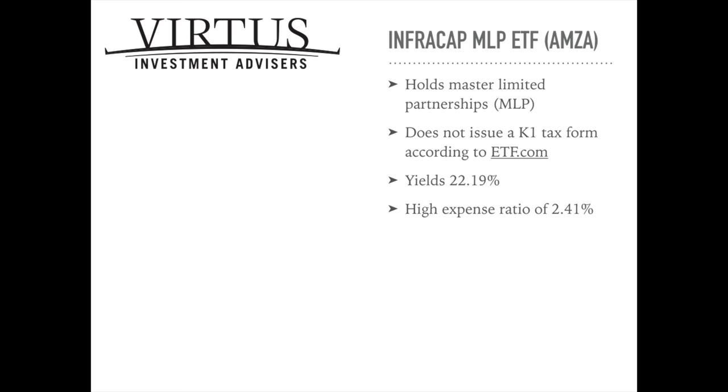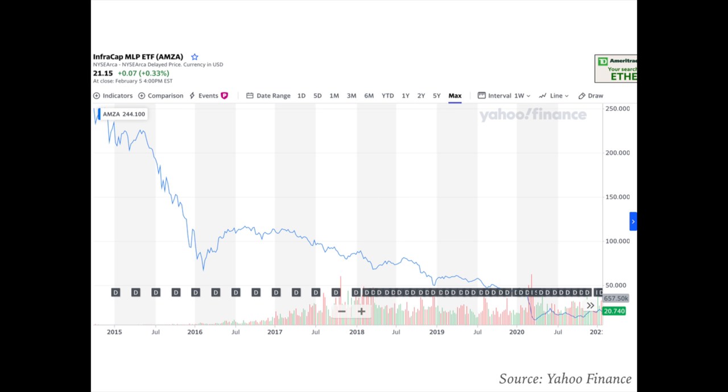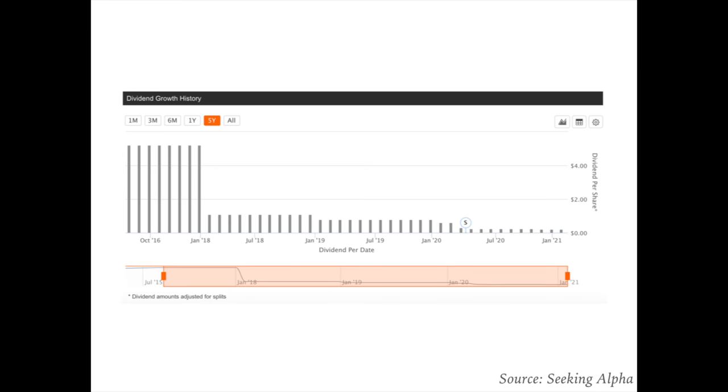For this ETF, it's trading at $21.15 a share and has an amazing dividend yield of 22.19%. Sounds fantastic — but as the old saying goes, if it looks too good to be true, it probably is. It has an expense ratio of 2.41%, the highest on this list. Its last dividend was declared on January 19th for $0.22 a share. If you look at the share price compared to its inception, it's plummeted — it was once trading at $250 per share and is now at $21.15. The dividend history follows a similar pattern, just plummeting.